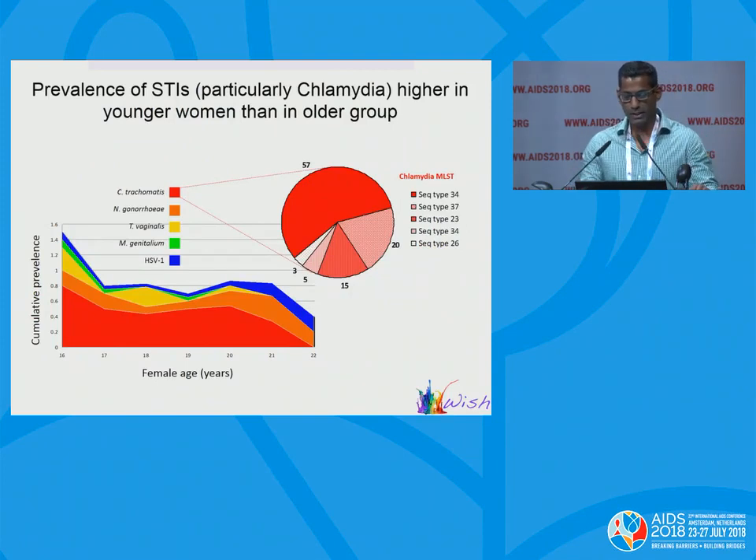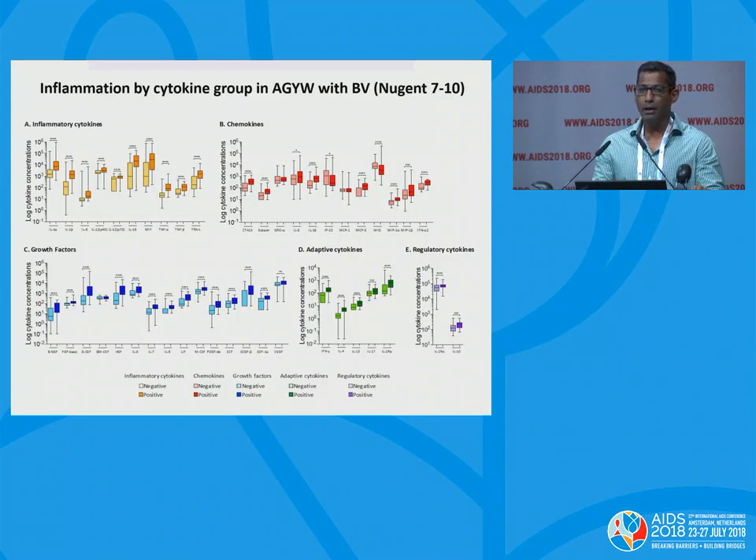Looking at the prevalence of STIs across age groups, there was a high prevalence of STIs, particularly chlamydia in the younger age groups, those aged 16 to 17. MLST typing of the chlamydia sequence types revealed 34 different sequence types, 15 of which were novel to the study. Interestingly, bacterial vaginosis was shown to be the most inflammatory condition — more inflammatory than trichomonas, chlamydia, or gonorrhea. BV increased different cytokines across all five classes: inflammatory cytokines, chemokines, growth factors, adaptive cytokines, and regulatory cytokines.